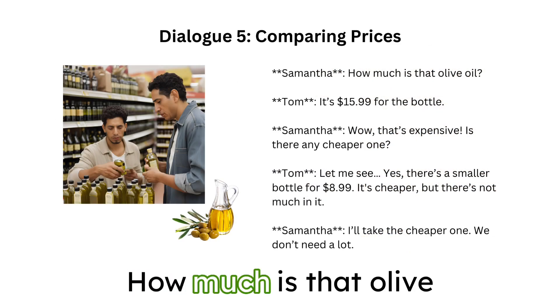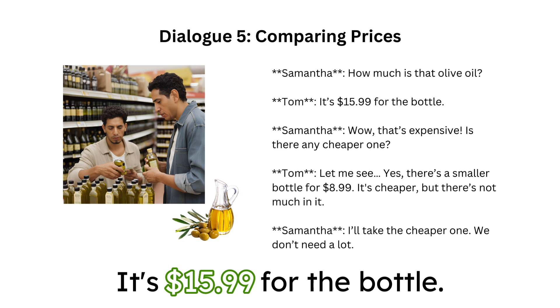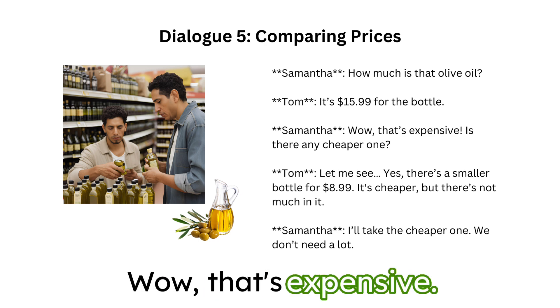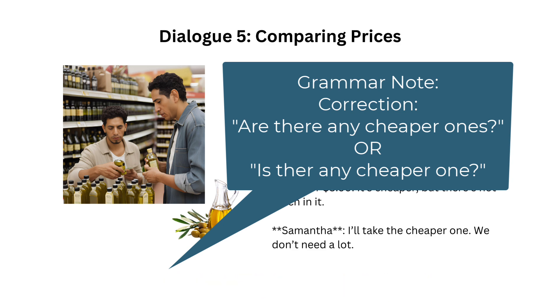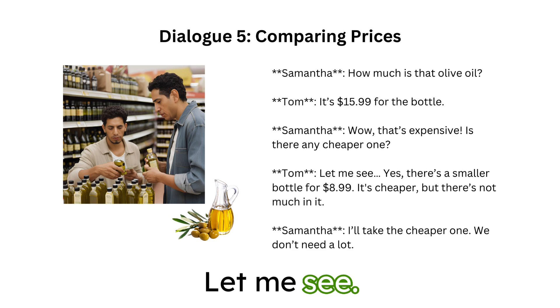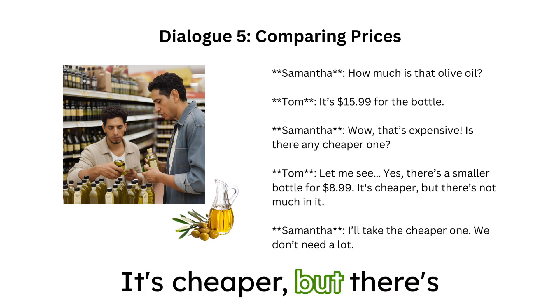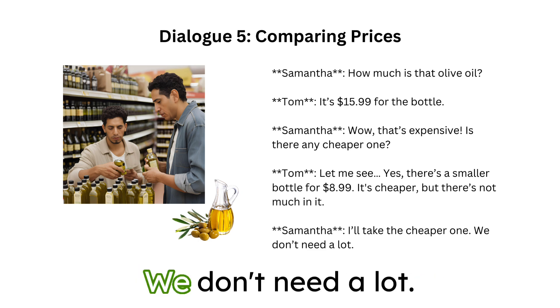How much is that olive oil? It's $15.99 for the bottle. Wow, that's expensive. Is there any cheaper one? Let me see. Yes, there's a smaller bottle for $8.99. It's cheaper, but there's not much in it. I'll take the cheaper one. We don't need a lot.